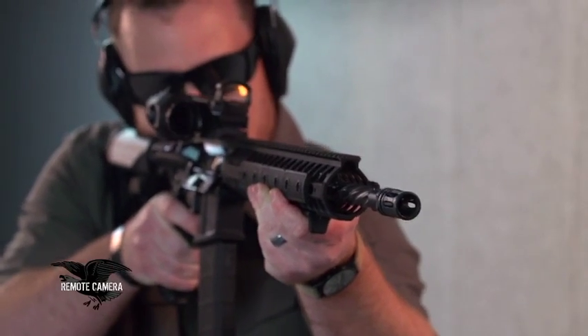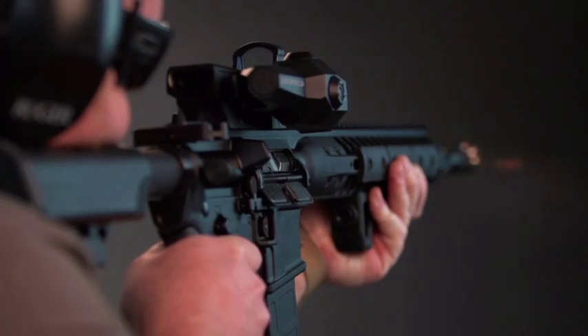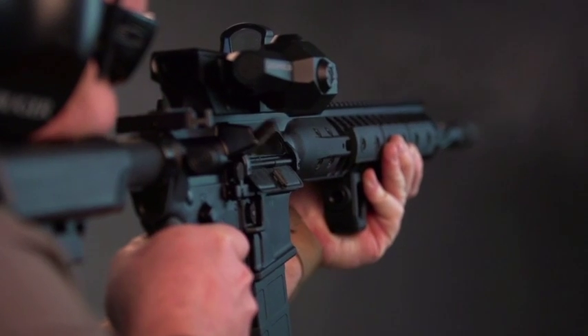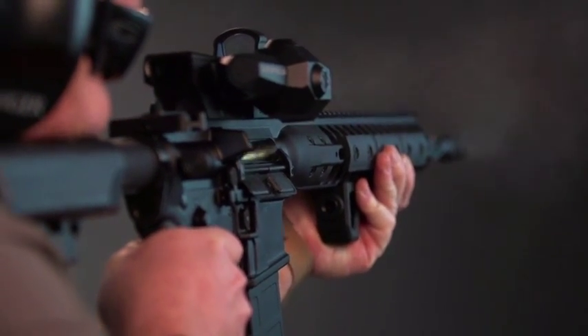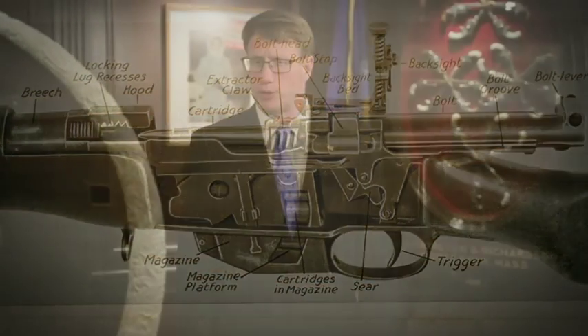This week's Rifleman Review is the LWRC DI — that stands for Direct Impingement. Previously, all of LWRC's guns were, of course, piston-operated. We'll also look at the rifle designed by Sir Charles Ross — very accurate, but often dangerous for the user. But right now, let's look at the history of Winchester.